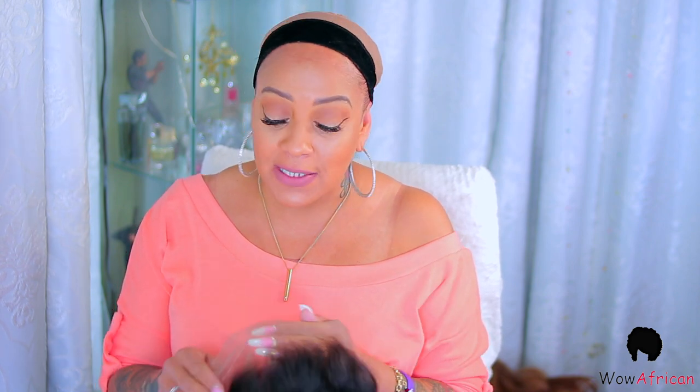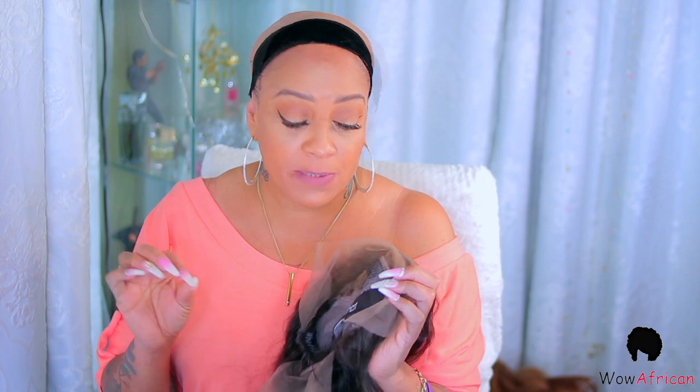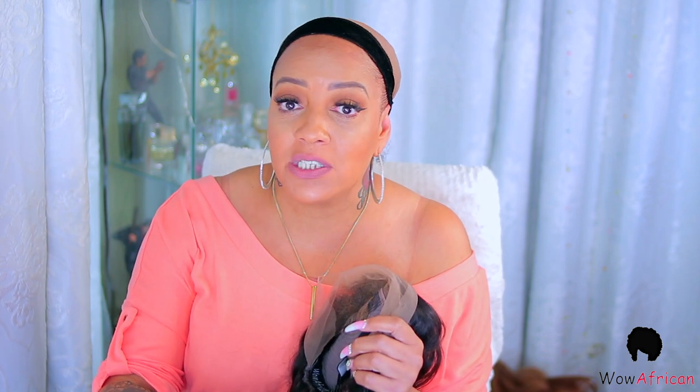Let me show y'all how your wig comes and then we'll jump right into this video. I did bleach it and pre-pluck it, but it does come bleached for you — I just like to go in and do my own thing. The inside of the cap has combs at the nape, and it has Wild African's removable elastic band in the proper spot.